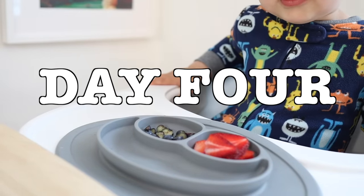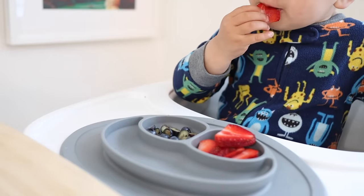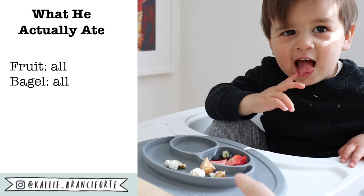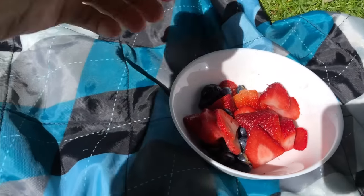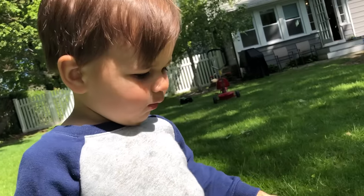On to day four. We were having bagels and fruit as a family breakfast, but Myles got hungry a little bit before Michael and I sat down, so I gave him a couple pieces of fruit to snack on, and then we all sat down and had our bagels with fruit. For his morning snack, I just gave him the leftovers of the rest of the fruit we had — some blueberries and strawberries.